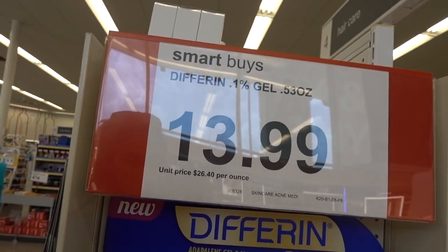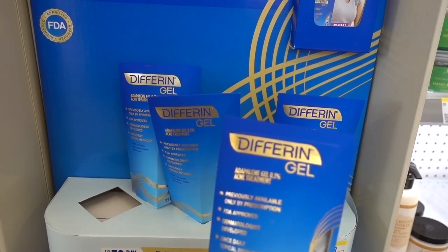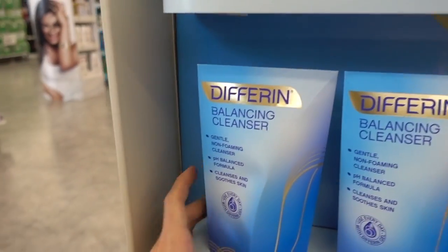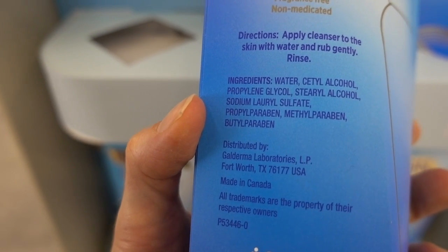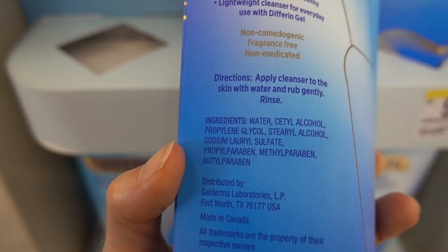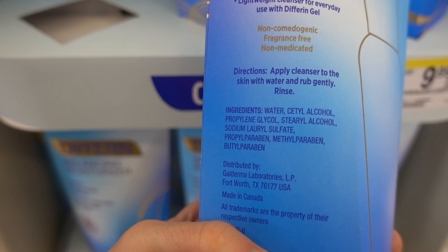Starting off, I want to point out a great deal here — Differin at $13.99. This is definitely a drugstore favorite for acne; it's FDA approved for acne. A lot of you found me through my Differin tips video. I have not tried the balancing cleanser, but it appears to be fine because it does not contain fragrance. It does have preservatives, which you can become allergic to, so the word 'hypoallergenic' is misleading. The sodium lauryl sulfate is not a demon ingredient — some people find it extra drying, but this is probably a very good one.